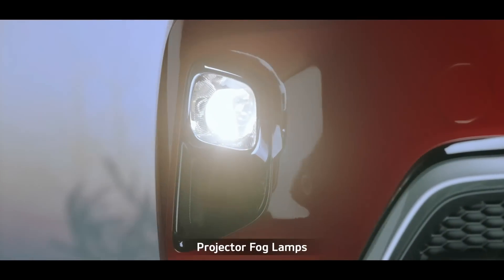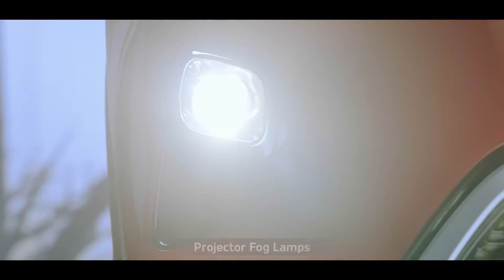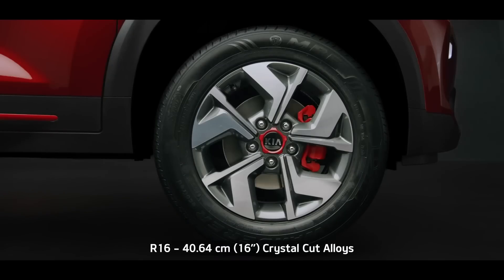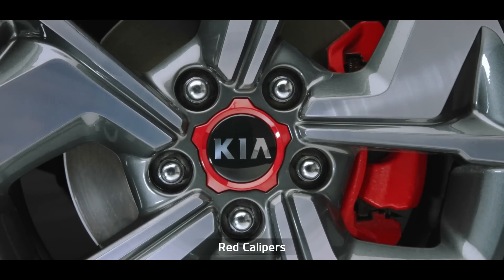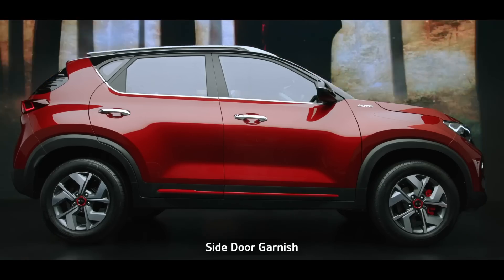The projector fog lamps improve safety and add elegance to the car. The R16 crystal-cut alloy wheels with red accents on black wheel caps and the red front calipers have a striking contemporary presence that imparts an aggressive stance.